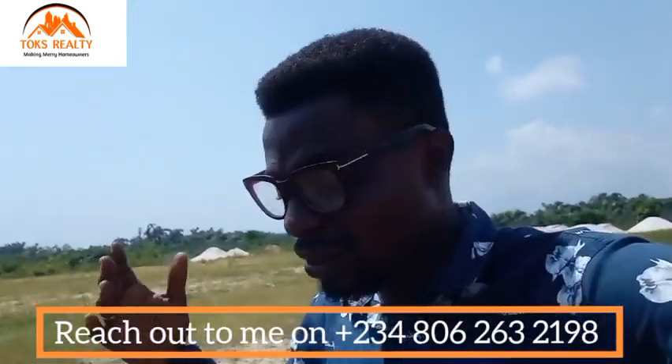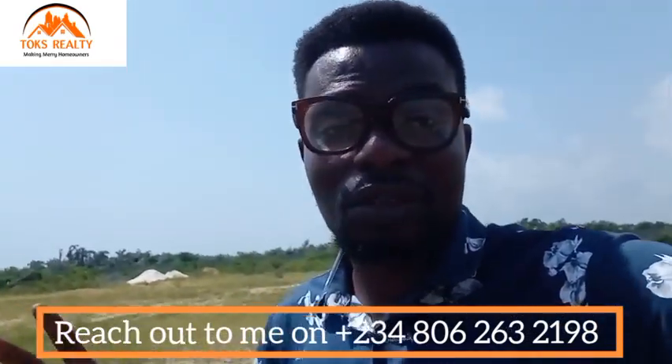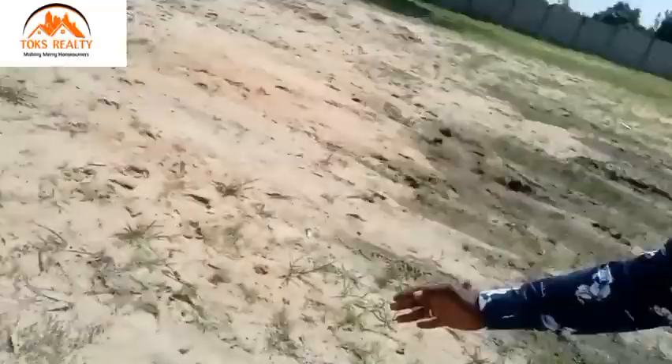Remember, this property is located before the Eleko junction — this is Egondo, before the Eleko junction in Ibeju-Lekki. All inclusive is 11.6 million for residential land; for commercial it is 12.6 million. What are you waiting for? I'll be expecting you — I would love to assist you in owning land within this estate. It's a dry land; you can see the land is dry.